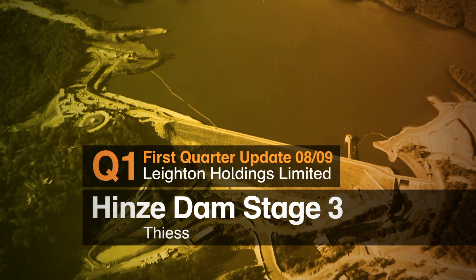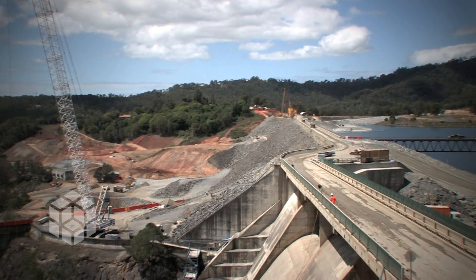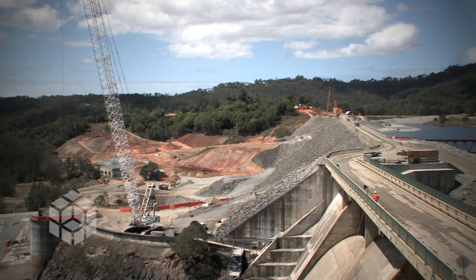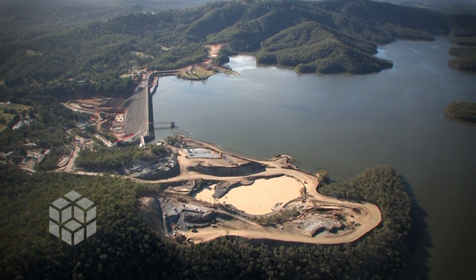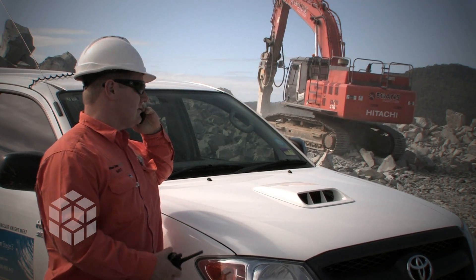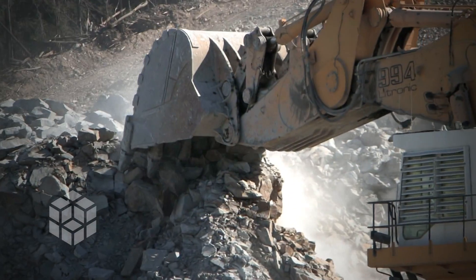The Hinze Dam Stage 3 will raise the embankment wall from 93.5 metres to 108.5 metres, providing a total storage capacity of 309,700 megalitres. TEES, as part of the Hinze Dam Alliance, has been awarded the contract by the Gold Coast City Council.